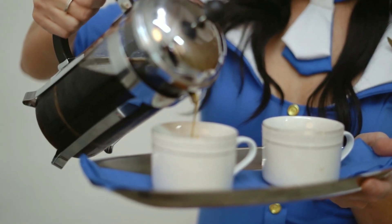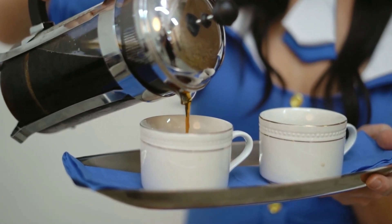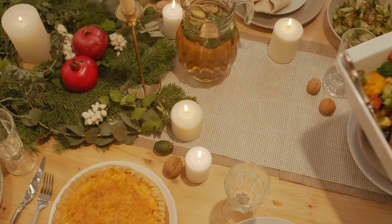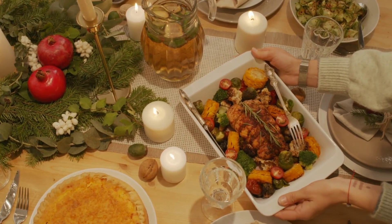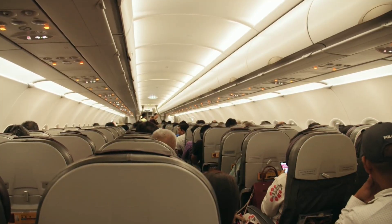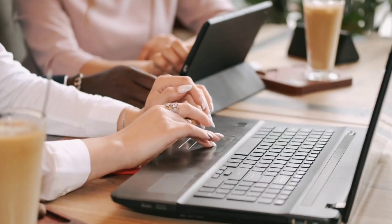Pre-ordering: some airlines enable travelers to order particular meals in advance to satisfy dietary needs or preferences. Options include vegetarian, vegan, kosher, halal, gluten-free, and others. Longer flights, particularly international ones, may include multiple meals and snacks. Meal types and timing are frequently coordinated with flight schedules.